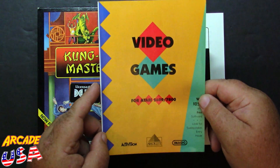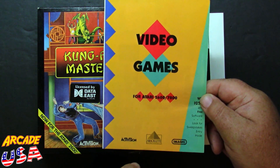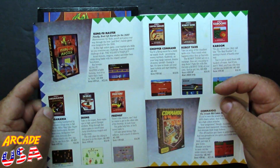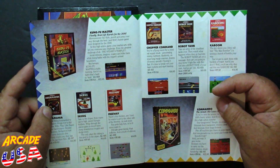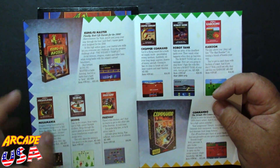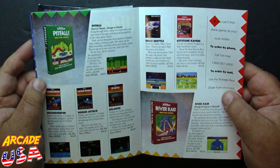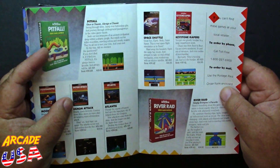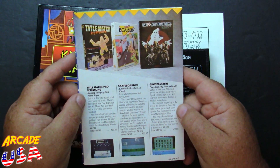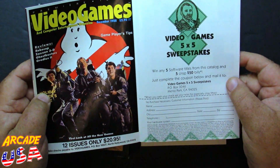Also in the box we have a catalog from Activision, Absolute Entertainment, and Imagic, showing all the different games they make for the 2600 and 7800. There's Kung Fu Master, Mega Mania, Chopper Command, Robot Tank, Kaboom, Pitfall, Demon Attack, Space Shuttle, Keystone Capers, and River Raid. Activision made some really incredible games — it's kind of cool to have this catalog.